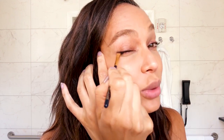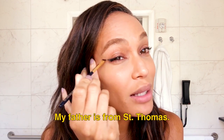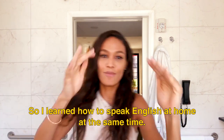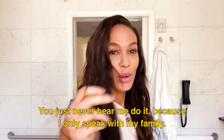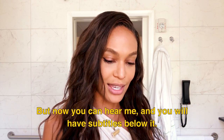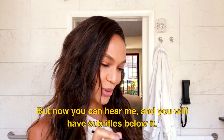People think I don't speak Spanish — that's quite annoying. I am from Puerto Rico. De Puerto Rico. Mi mamá es puertorriqueña, mi papá es de San Tomás. Así que aprendí a hablar inglés en mi casa al mismo tiempo. Así que déjenme quieta — yo sé hablar español. Aquí lo tienen. Es que nunca me escuchan hablando español porque solamente lo hablo con mi familia, y ahora me están escuchando y van a tener subtítulos de abajo.